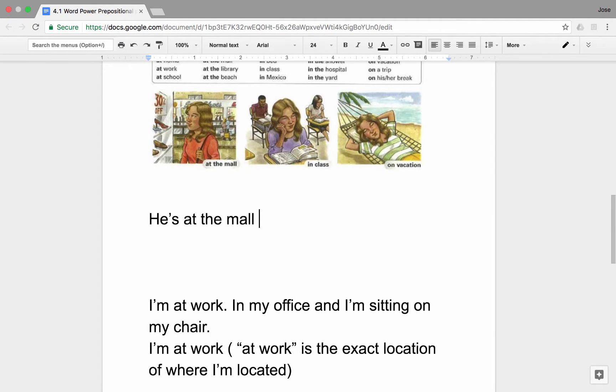She is at the mall, in Best Buy. The mall is a big place, so if we want to be specific, we need to give the name of a particular store inside of the mall.